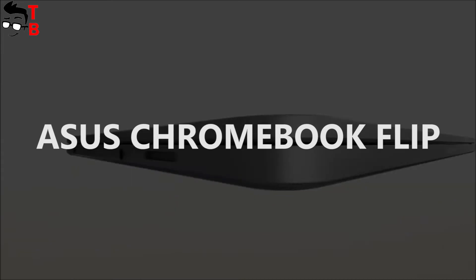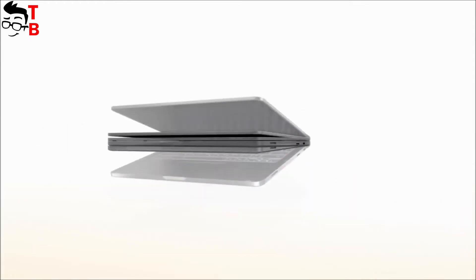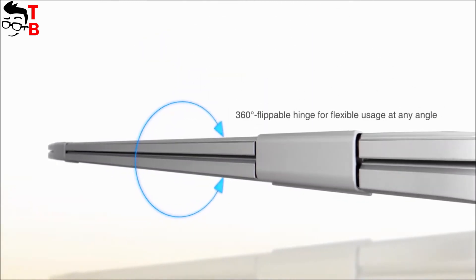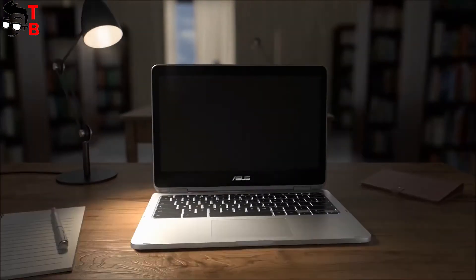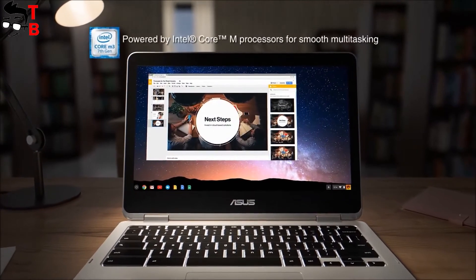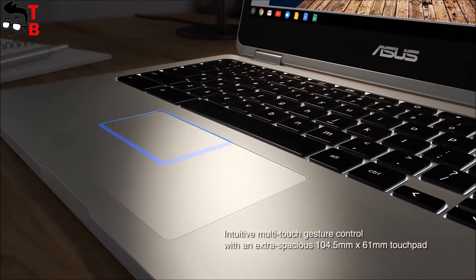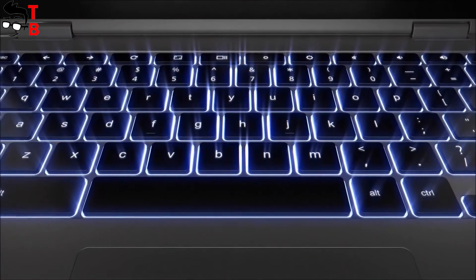This laptop is for teens that don't want to play games. It runs on Chrome OS from Google and provides access to the Google Play Store. The Asus Chromebook is not a very powerful laptop, as it is powered by Intel Core M3, 4GB of RAM, and 64GB of storage. But its price is very attractive, and it has a good 12.5-inch Full HD display. If you need a laptop for study, this is a great option.